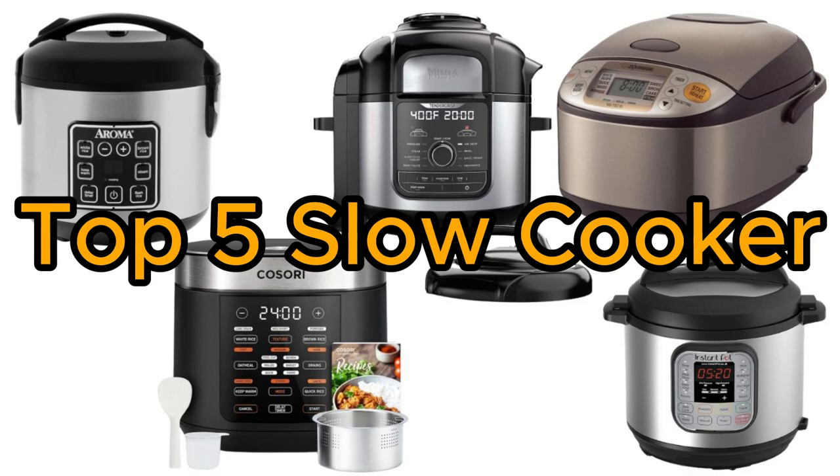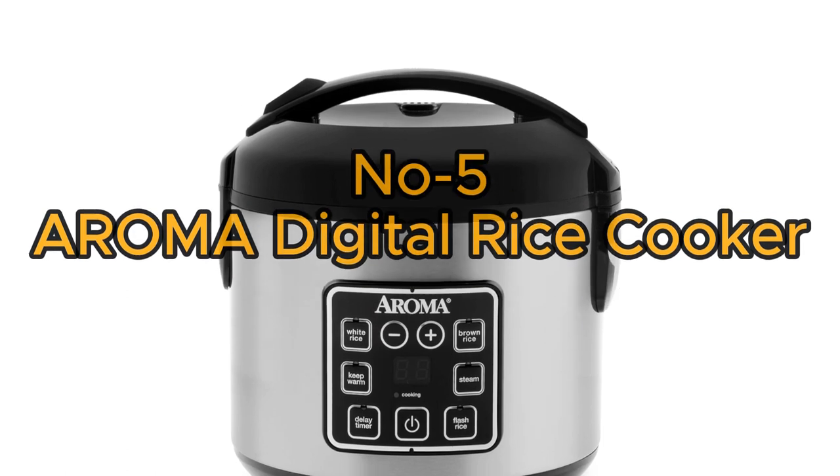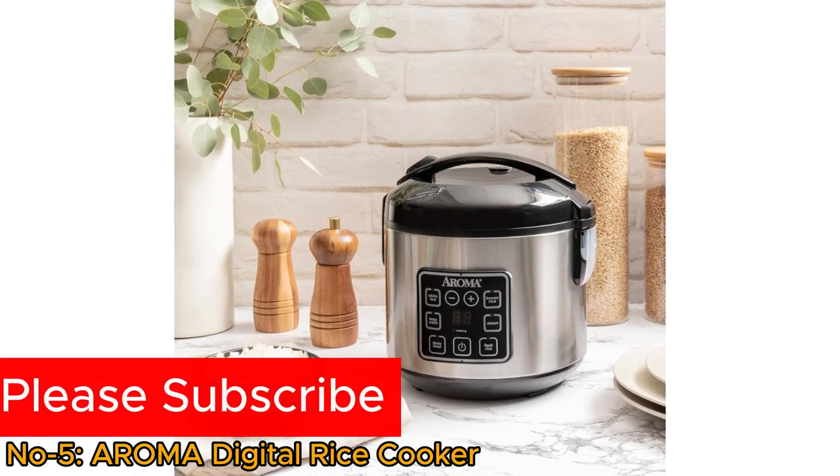Top 5 slow cookers. Number 5: Aroma Digital Rice Cooker. The Aroma Digital Rice Cooker is a versatile kitchen appliance that simplifies meal preparation.